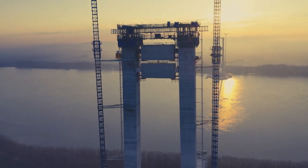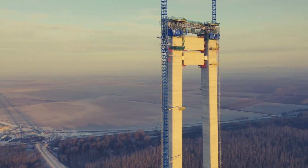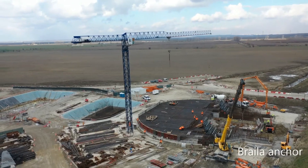The bridge from Brăila — dubbed the Golden Gate across the Danube — will have three openings: a main opening of 1,120 meters, and two lateral openings of 489 meters on the Brăila bank and 364 meters on the Tulcea bank.